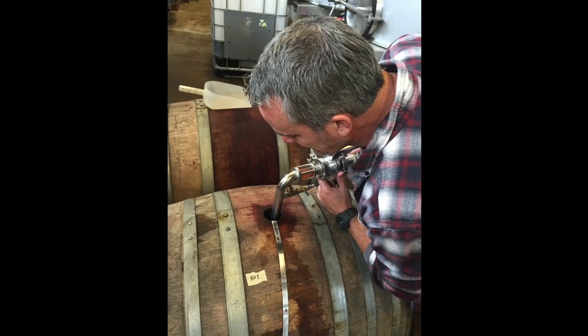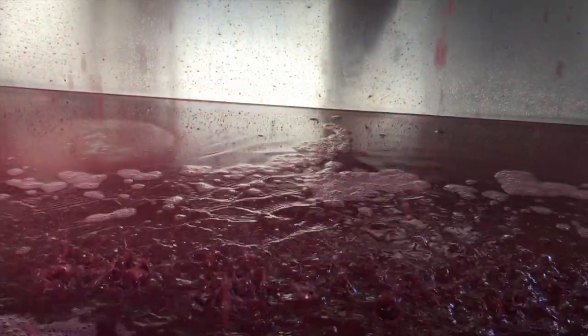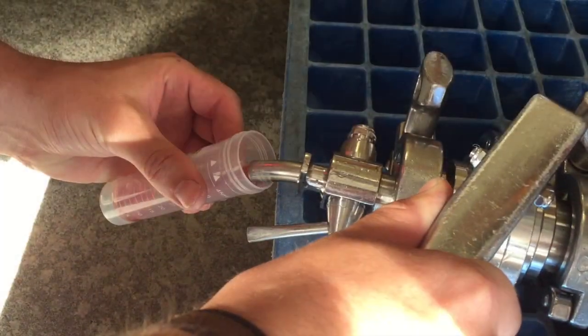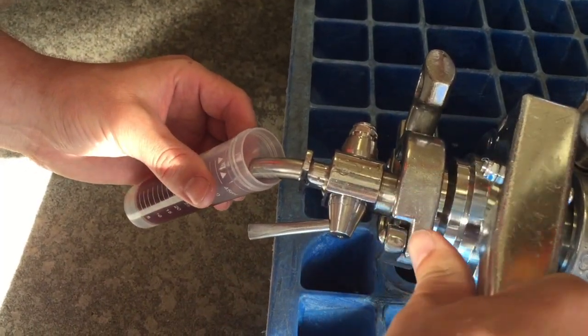Our Rosé is 100% barrel fermented. It's mostly neutral oak, but sometimes we'll mix in a few newer barrels. Fermentations always begin with indigenous yeast and each barrel is fermented until dry.